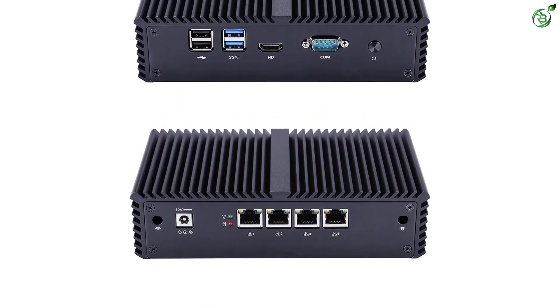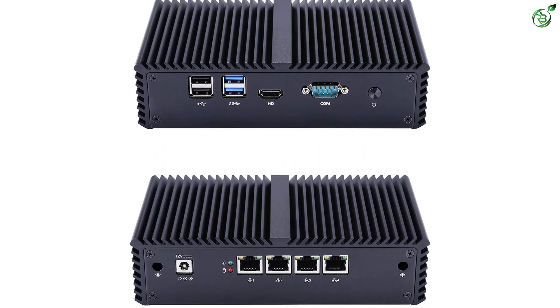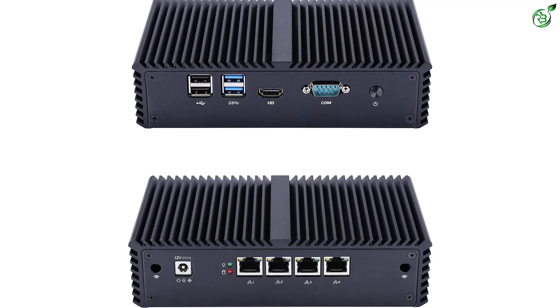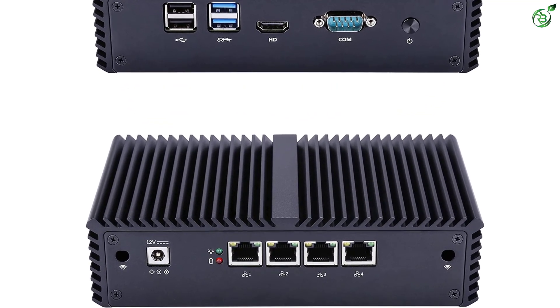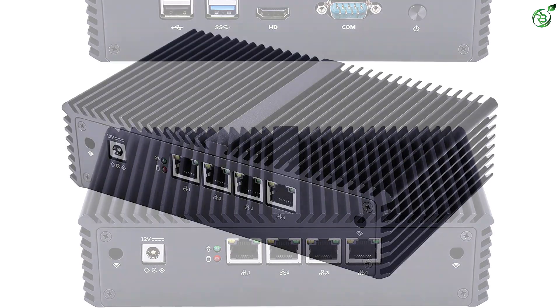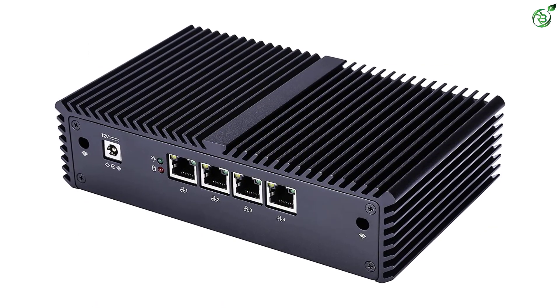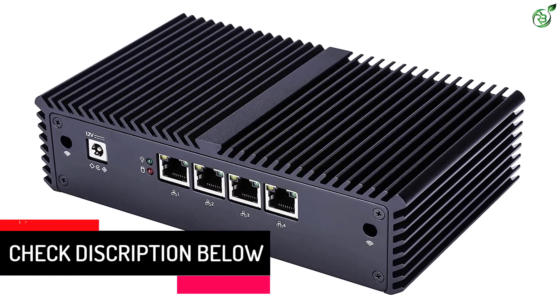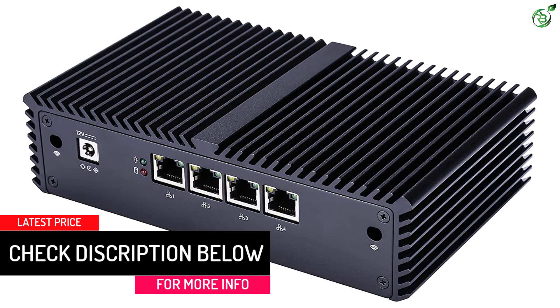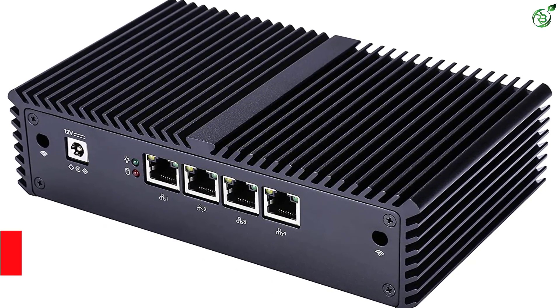Fortunately, other features of this PFSense box are quite good, including its connectivity options which include 4x GbE LAN ports, 2x USB 2.0 ports, 2x USB 3.0 ports, 1x HDMI port, 1x COM port, and even 2x audio ports. Since KOTUM is a high-end brand of high-performance PFSense boxes, its included one-year-long warranty is to be expected.